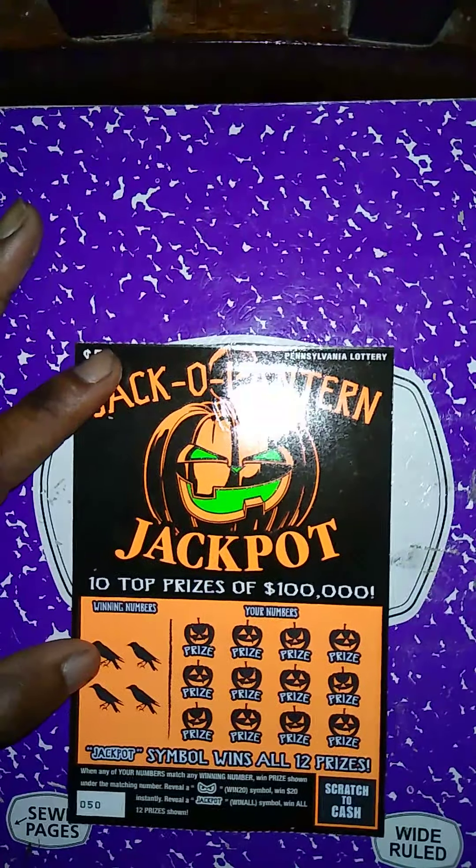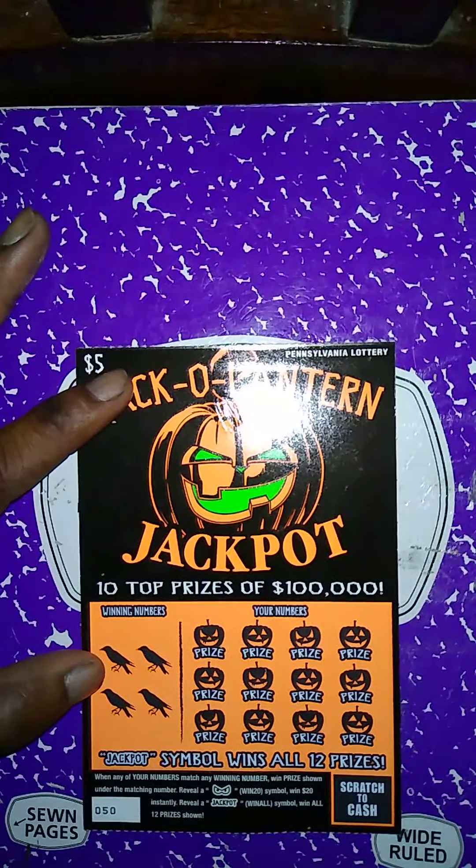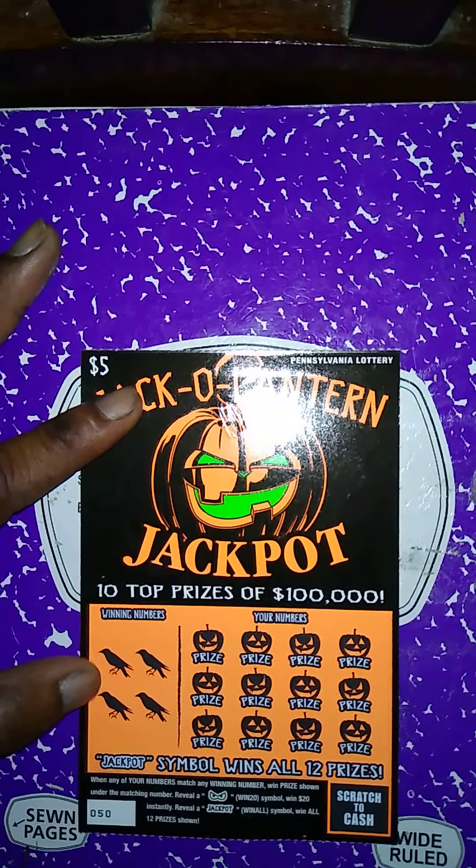Alright, we need to get another winner. We need to get this to a profit session. It'd be crazy if this ends up being just a break even session — money back is always good though, but profit is better.